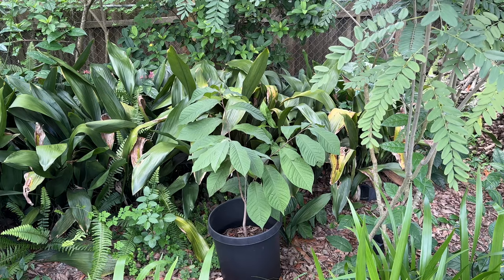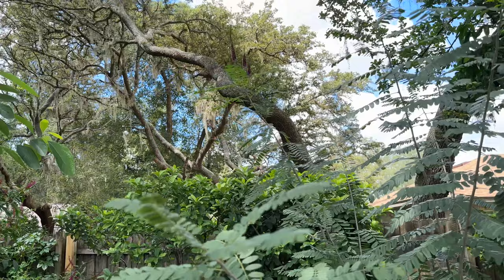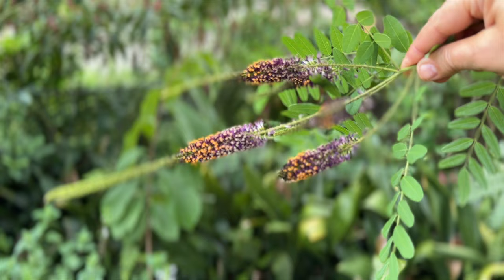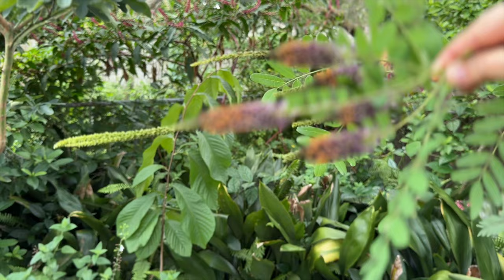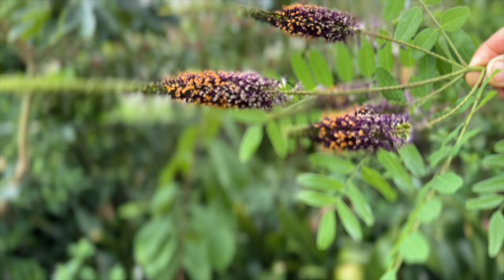Right beside that is a false indigo that happens to be blooming way up high. Let me pull that stem down so you can see the flowers — they are fuzzy purple and on the very tips they get this orangey golden color. It's sparkly in the sunshine, and they're purpley from the top of the stem down, and it slowly wears away or blows away. They're really really cool — that is the false indigo.